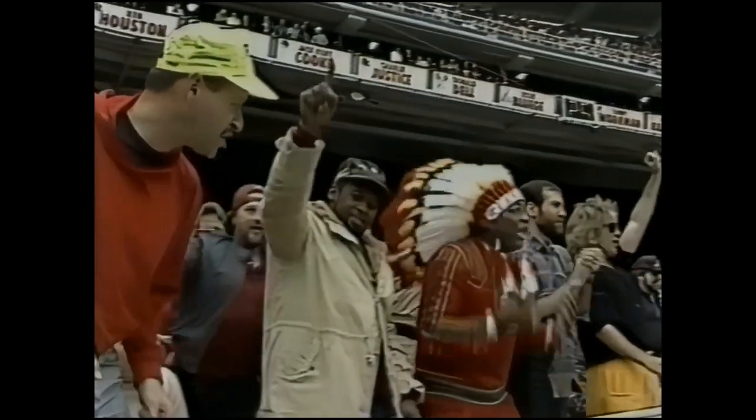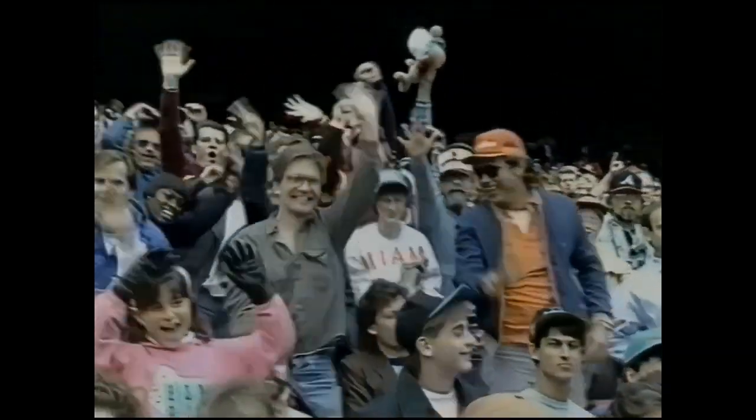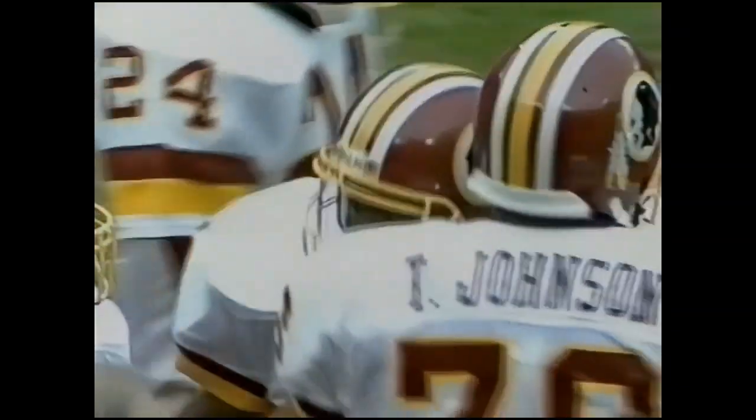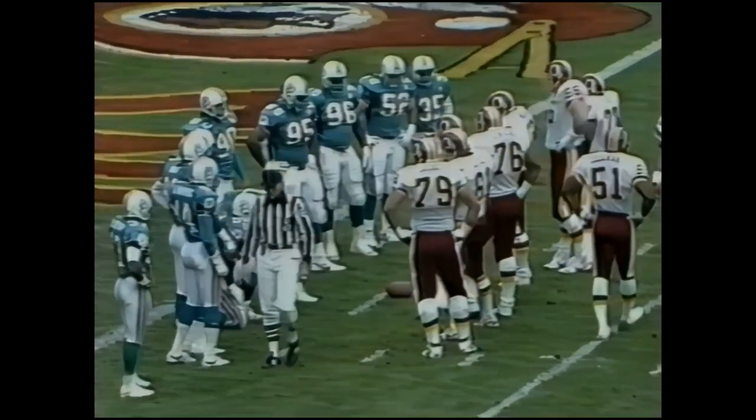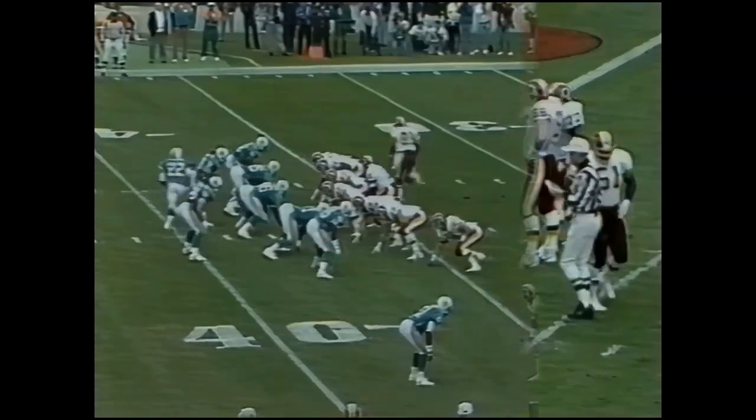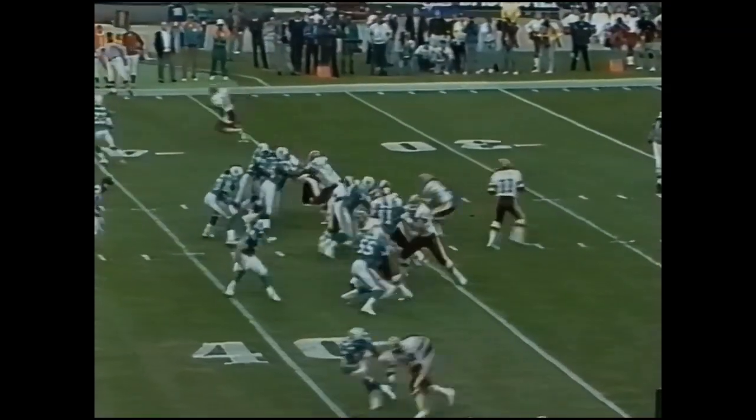The Washington Redskins pounding away at the top-ranked defensive unit in the NFL, and they cap it off with Spiner running it in from two yards out. First down for the Redskins at 37.